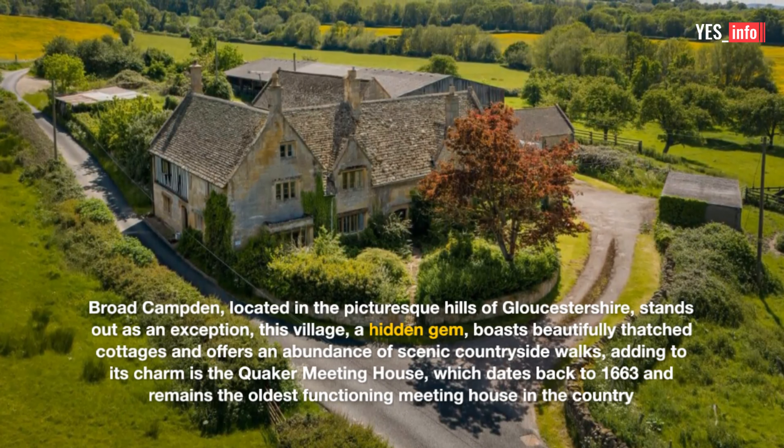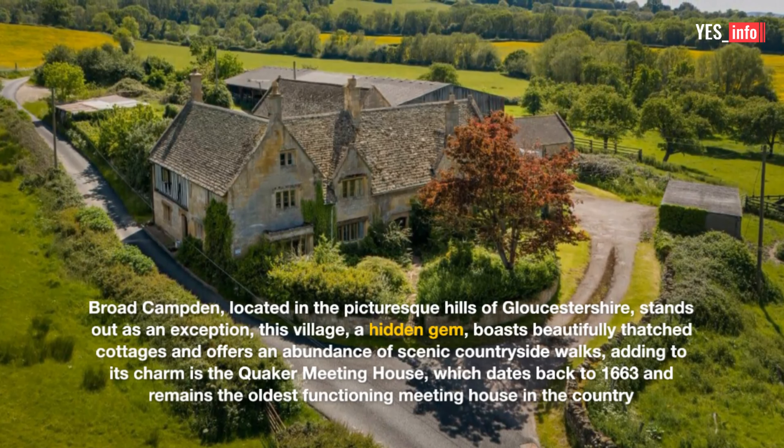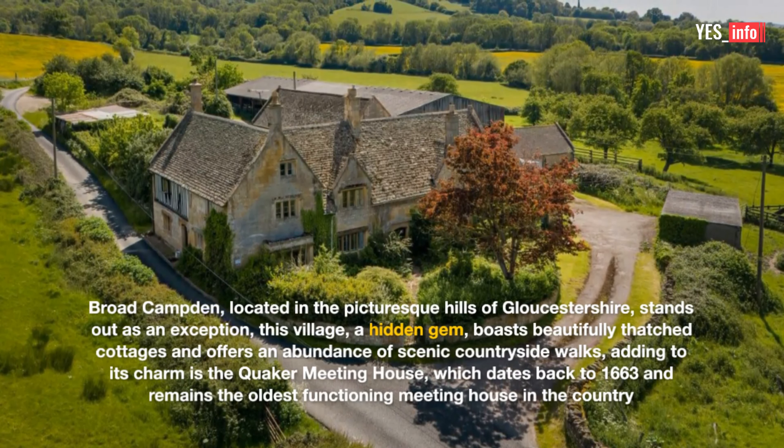This village, a hidden gem, boasts beautifully thatched cottages and offers an abundance of scenic countryside walks. Adding to its charm is the Quaker Meeting House, which dates back to 1663 and remains the oldest functioning meeting house in the country.